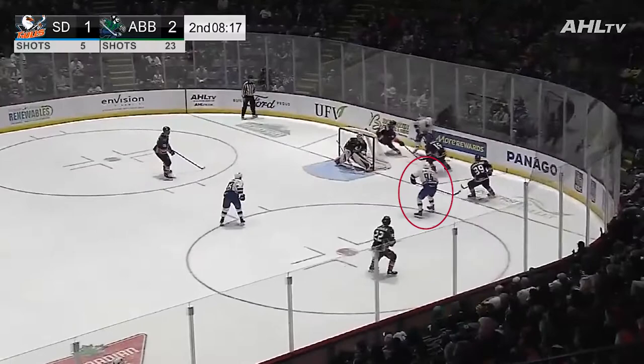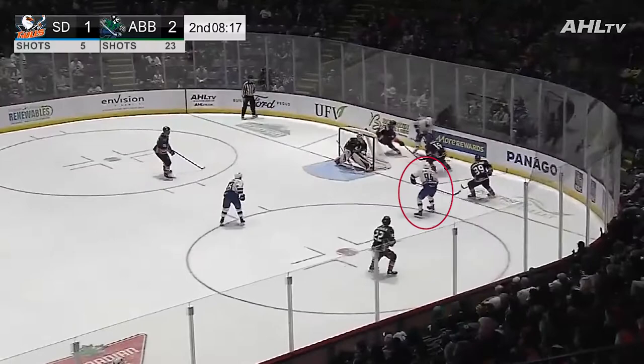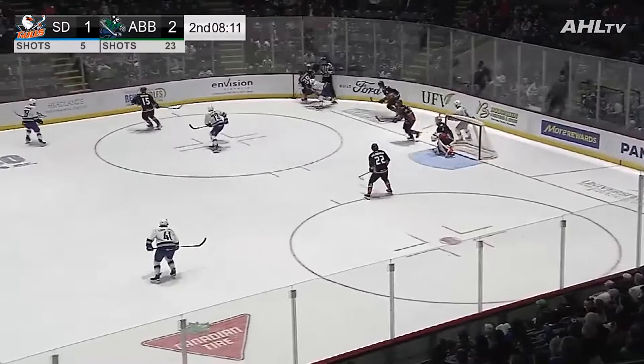Now Jet Wu throws it on net, stopped by Dostal down low. Kyle Rao skating onto it, trying to pass, but he's knocked off the puck. And now a Go Canucks Go chant making its way around the Arena Bowl after that goal from Lockwood. Now Kyle Rao from behind the net, looking for an option, throws it off his skate.